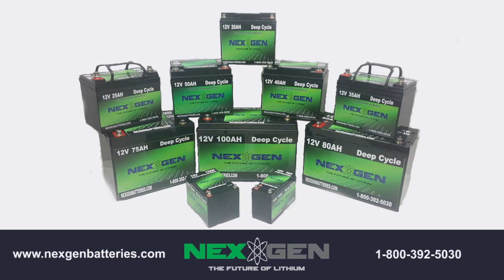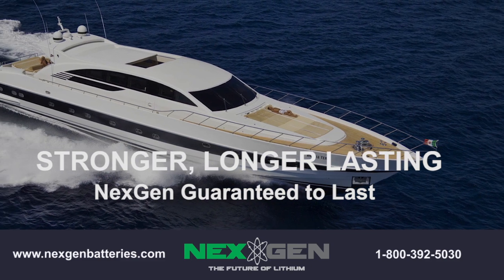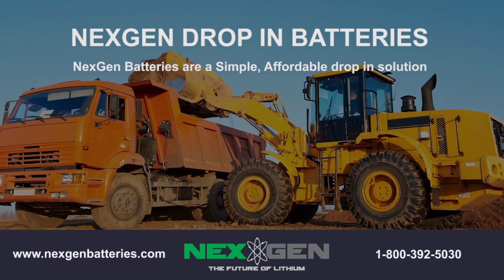One of the best things about next-gen lithium batteries is that they don't have to be stored upright like traditional acid batteries. This feature, along with their extreme light weight, makes next-gen lithium batteries extremely versatile for a wide variety of storage applications. And one of the best features of next-gen lithium batteries is that they have virtually no maintenance.